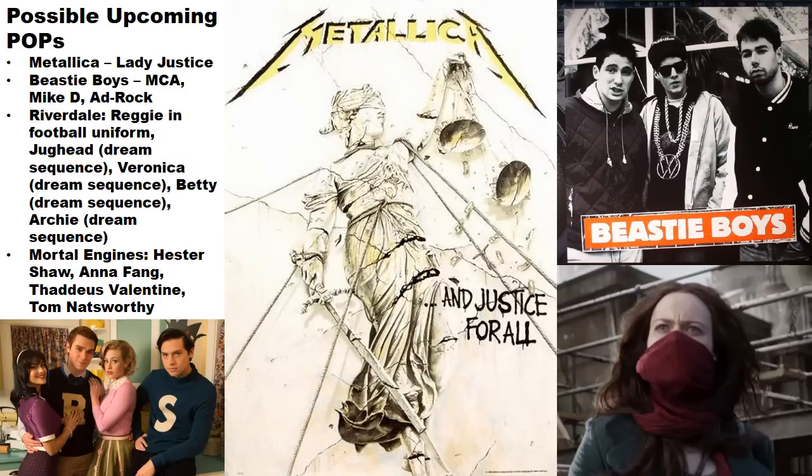From Riverdale, there's a Reggie in football uniform and other characters based on the dream sequence — including Jughead, Veronica, Betty, and Archie in the classic Archie designs. Whether these will be exclusives isn't known yet. Also, for the upcoming Mortal Engines movie, characters that may get pop figures include Hester Shaw, Anna Fang, Valentine, and Tom Natsworthy.